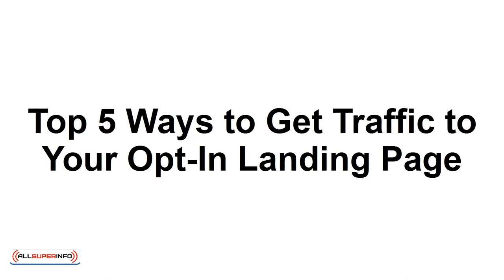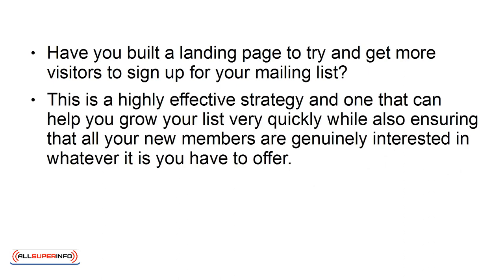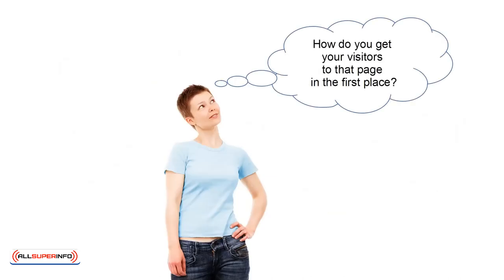Top 5 Ways to Get Traffic to Your Opt-In Landing Page. Have you built a landing page to try and get more visitors to sign up for your mailing list? This is a highly effective strategy that can help you grow your list very quickly, while also ensuring that all your new members are genuinely interested in whatever it is you have to offer. A great landing page and the right opt-in form can work wonders together to gain you a 99% conversion rate or higher. But that leaves just one question: how do you get your visitors to that page in the first place? In this discussion, we'll take a look at the answer to that question.